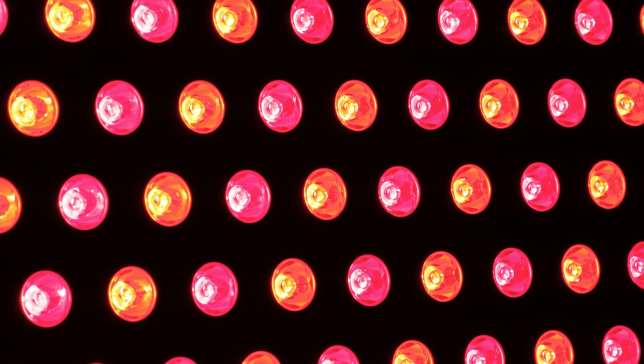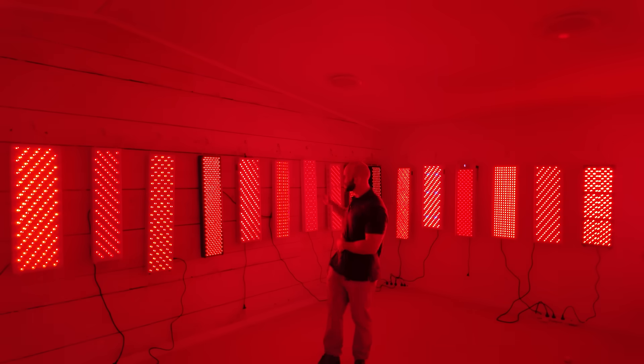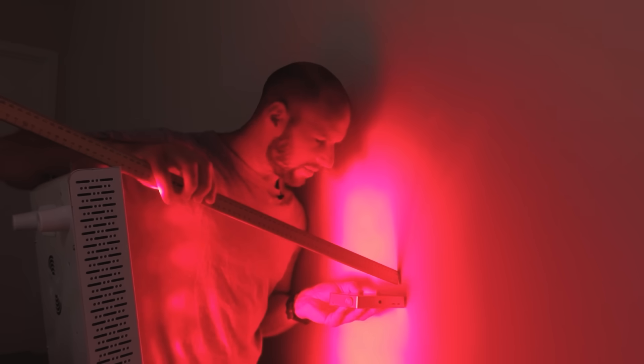Back then, red light therapy wasn't widely known. Fast forward eight years and it's everywhere, in particular in the beauty space. Now for someone that has been using and testing red light therapy devices for eight years, you'd think that I'd be the pinup model for perfect skin, radiant health, and longevity, right?